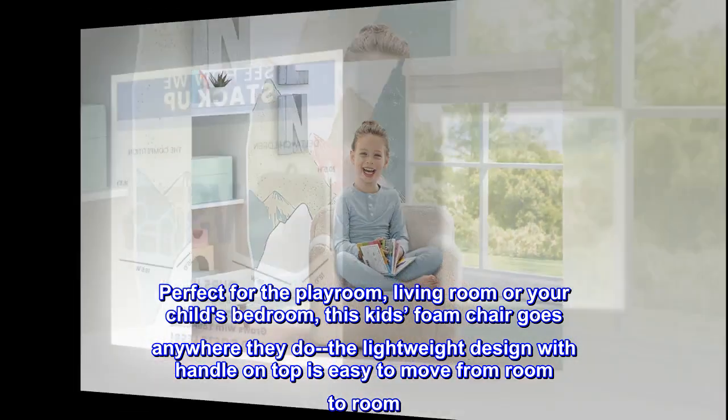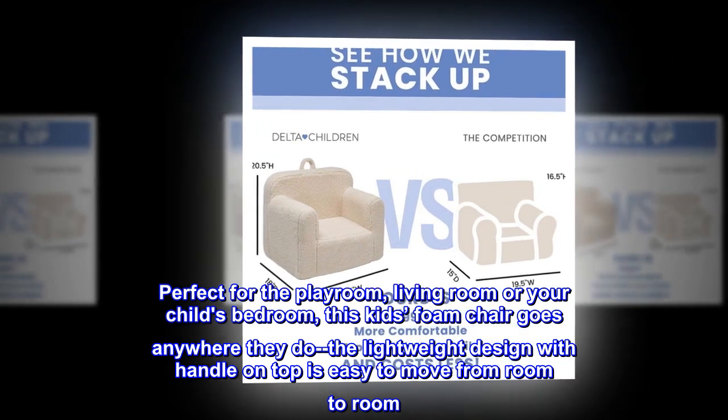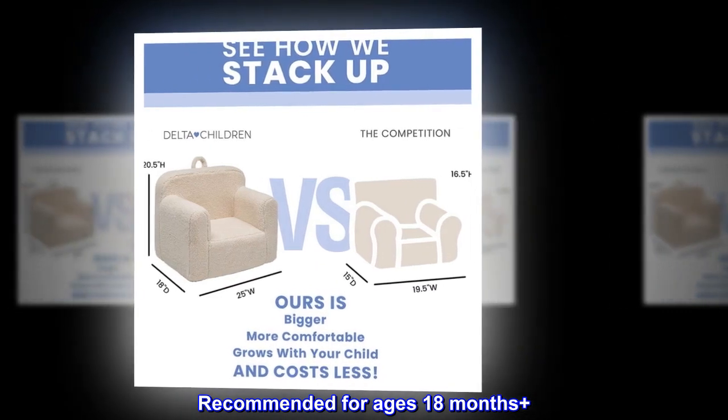This kid's foam chair goes anywhere they do. The lightweight design with handle on top is easy to move from room to room. Recommended for ages 18 months plus.